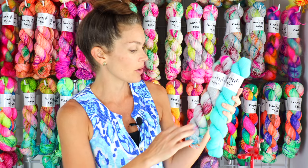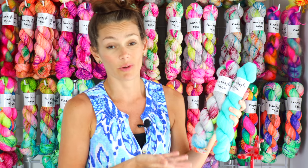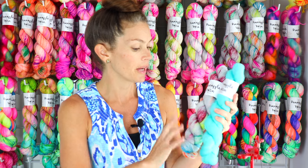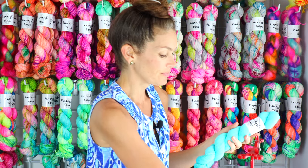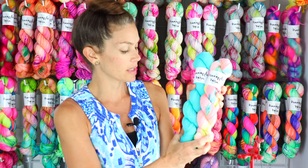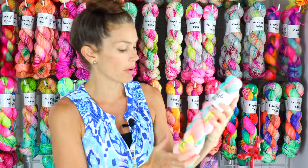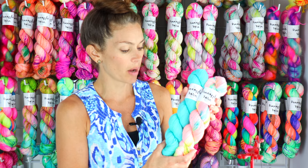Waikiki would look great with a pattern like the Good Vibes Shawl — with that shawl I'm using a tonal and a speckled so those two look really nice together. I also like Clear Water with Island Capiz. This is one of my favorites — it's kind of a melon color but with lots of pops of bright speckles. It's just a really uplifting colorway.